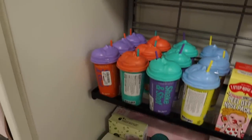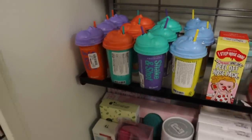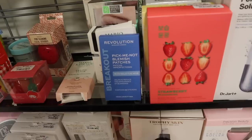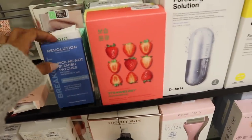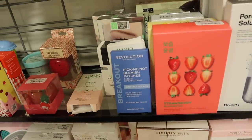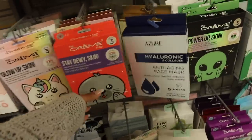I recommend these as well — they're only $7, but we see them every single year. The strawberry set is definitely new for $8. They have the egg ones again, Revolution pick-me-not blemish patches with acid for only $3 — so affordable! Look at the Cream Shop again — I love their masks so much.